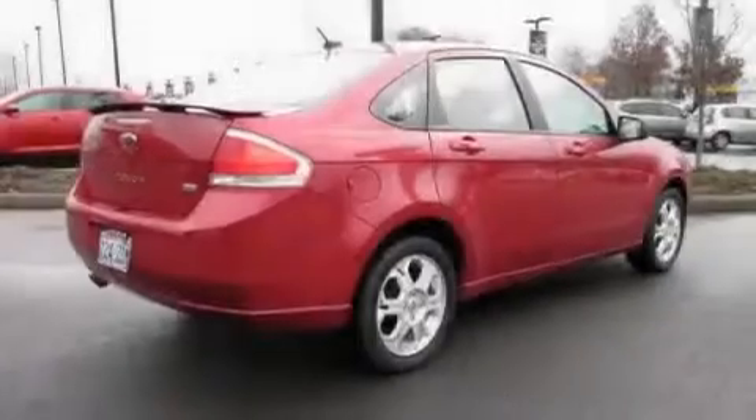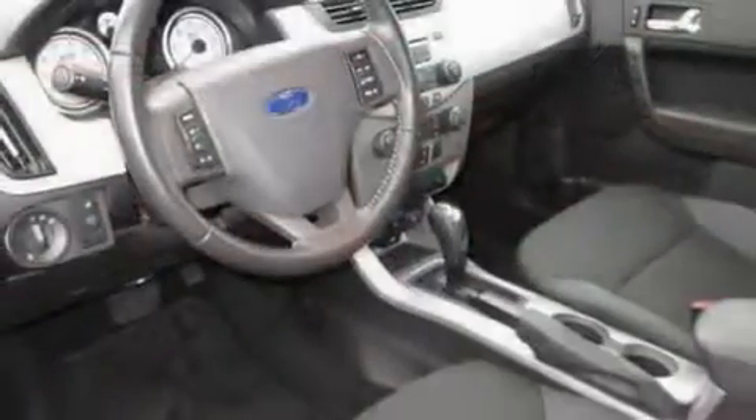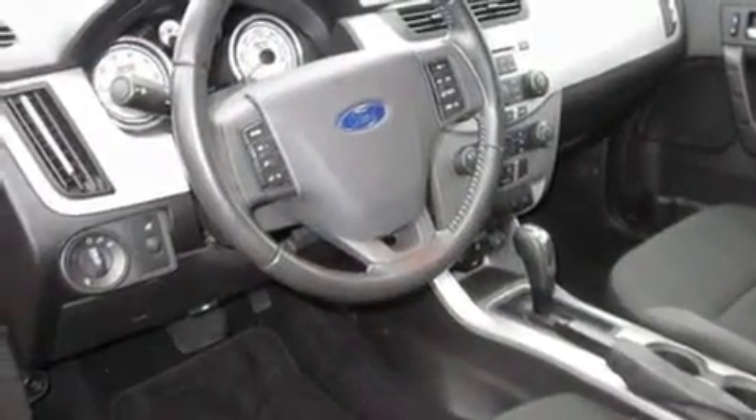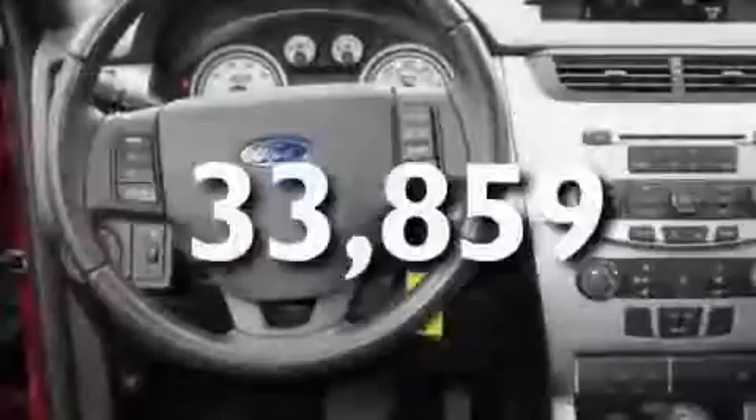Its top features include cruise control, steering wheel mounted controls, an auto-dimming rearview mirror, a CD player, a leather-wrapped steering wheel, alloy wheels, fog lamps, a traction control system, a rear window defroster, and this vehicle has fewer than 34,000 miles on the odometer.